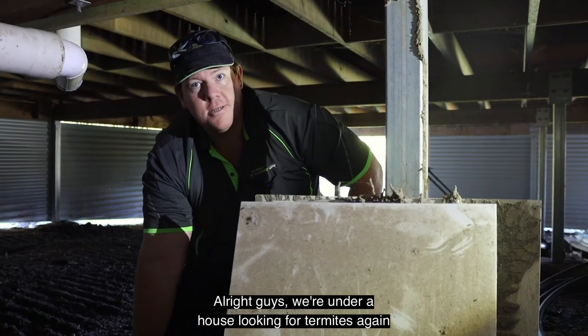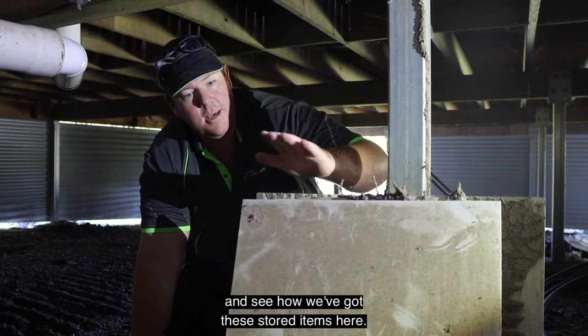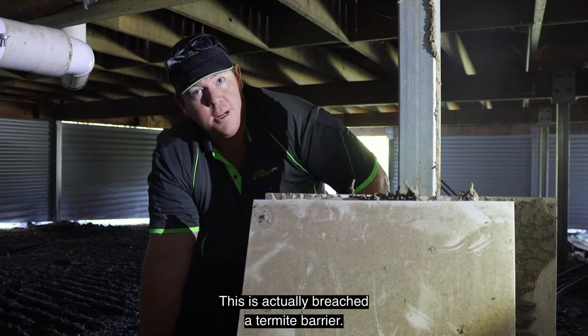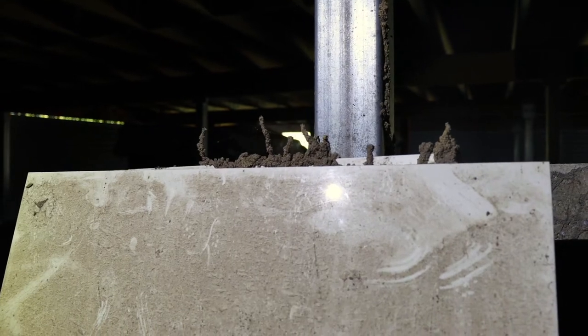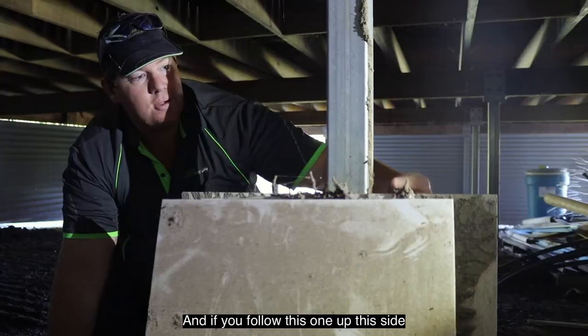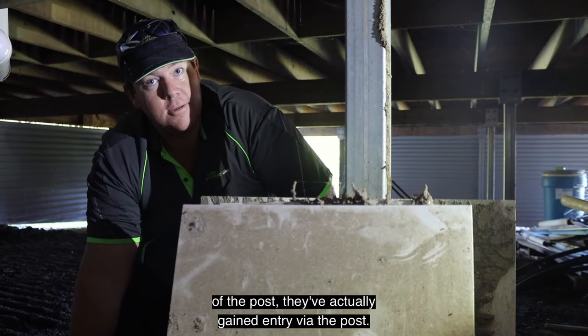Alright guys, we're under a house looking for termites again and see how we've got these stored items here. This has actually breached a termite barrier and if you can see all these little leads coming up here, these are the termites trying to enter the house. And if you follow this one up this side of the post, they've actually gained entry via the post.